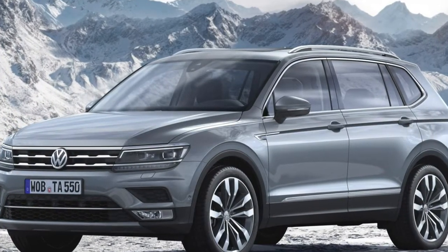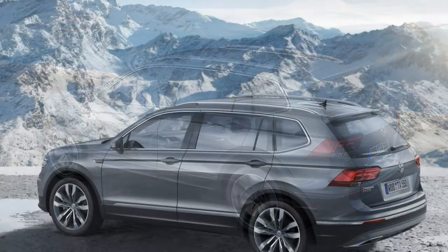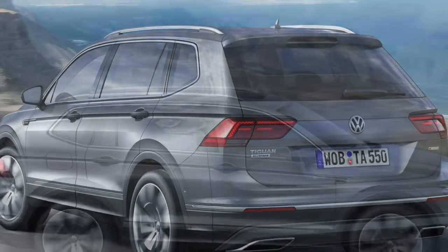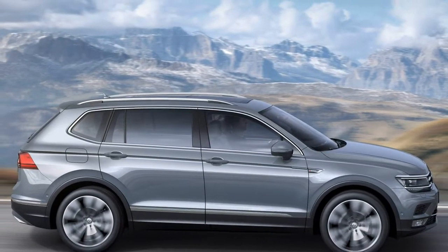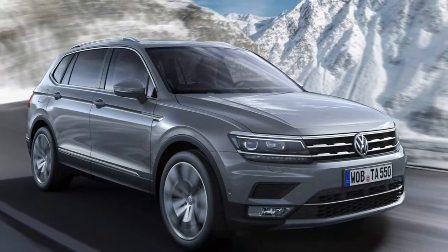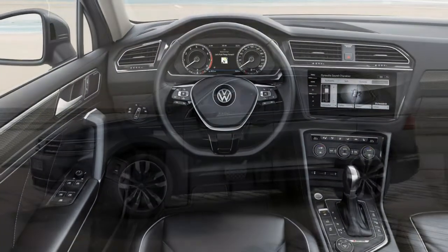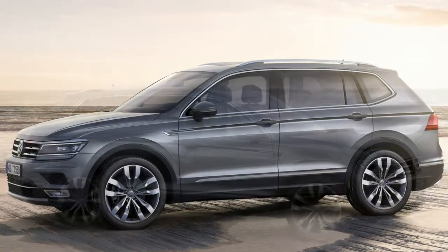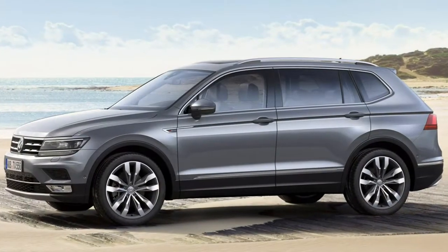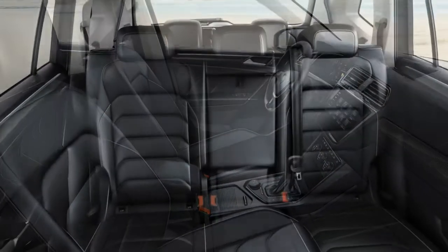No matter where you are in the Tiguan Allspace, there's a useful amount of storage space within the cabin. Up front there are large door pockets, a decent-sized glove box, central armrest and centre console storage. Just behind the gear lever, foldable cup holders can be used when needed then put away to create another storage cubby. In the rear, commodious door pockets and a duo of cup holders in the central armrest are complemented by fold-away tray tables with additional cup holders, a 12-volt adapter, USB plug and rear climate control. Cars without the panoramic sunroof also benefit from two additional roof storage spaces.